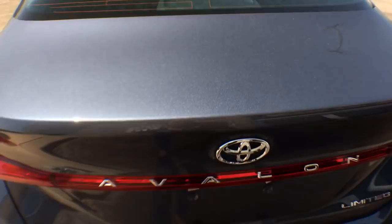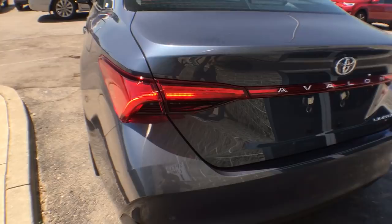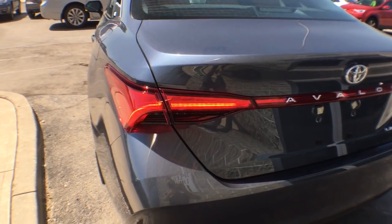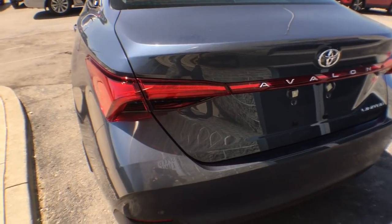I wanted to show you our dynamic turn signals — I have my assistant Raj light them up. Those are the new sequential turn signals — absolutely fantastic.